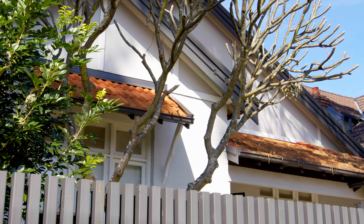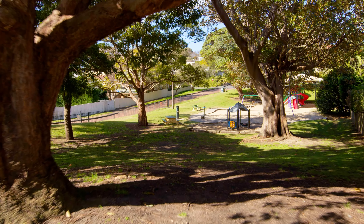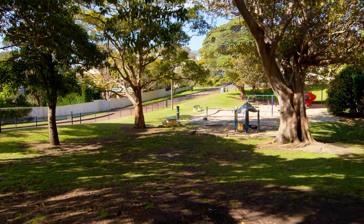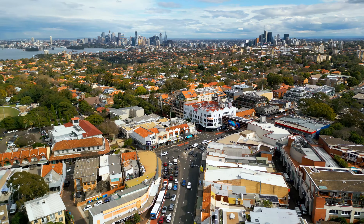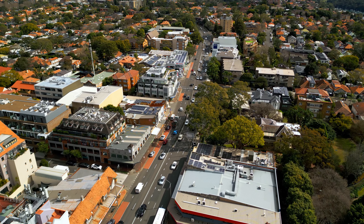The location for this property is highly sought after, with a preferred park and daycare at the end of the street, as well as easy access to regular government transport, popular schools, shops, and all other amenities for an excellent lifestyle.